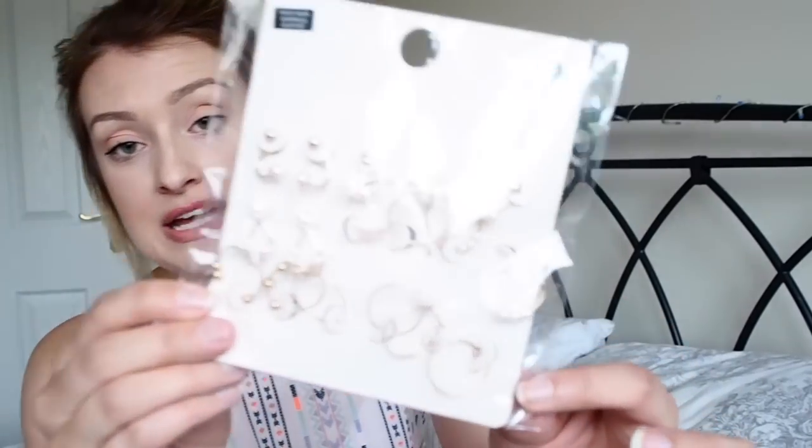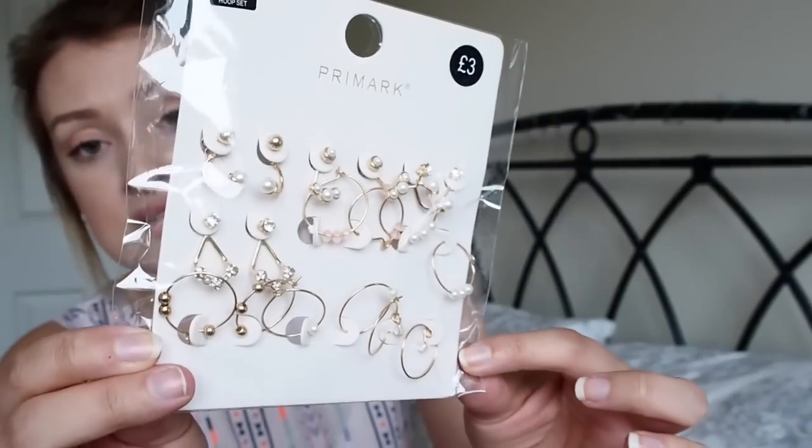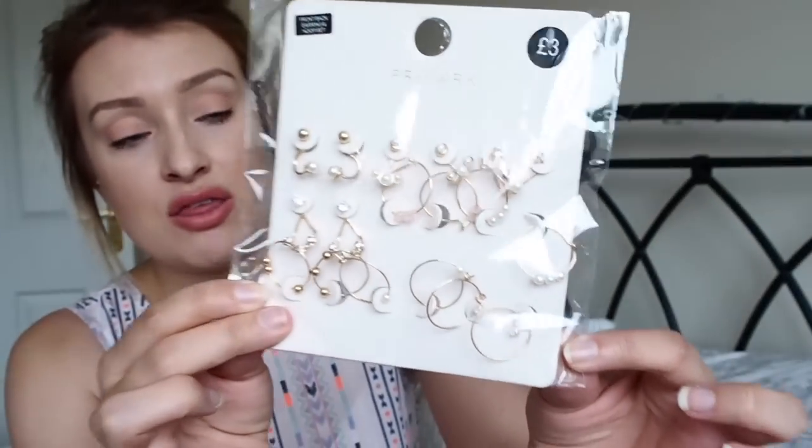I also picked up a pack of more dressy earrings — these ones are hooped earrings, dangly earrings, things that are a little bit more exciting, things to wear on a night on holiday or just in general. There are 9 sets again and they were £3 — just an extra pound for something a bit extra. I really like the ones that look like studs but have dangly bits on, and I'm really into hooped earrings at the minute so there are some of those in there as well.